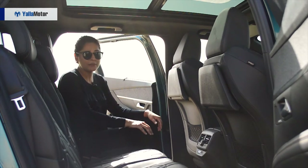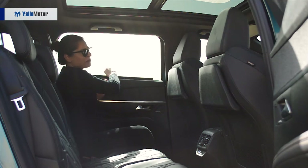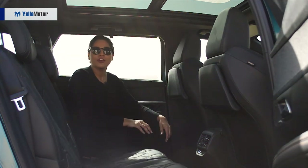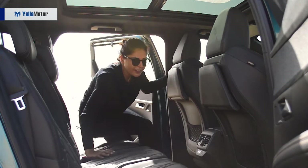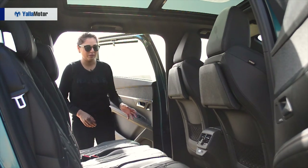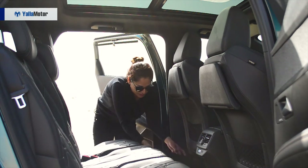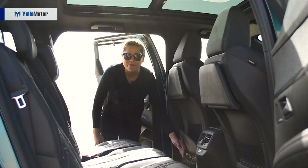The back seats also have window blinds, so if you want to cut out the scorching sun, you can do that. There's also very smart storage space in this car. You remove these mats and — voilà — you have plenty of space underneath.